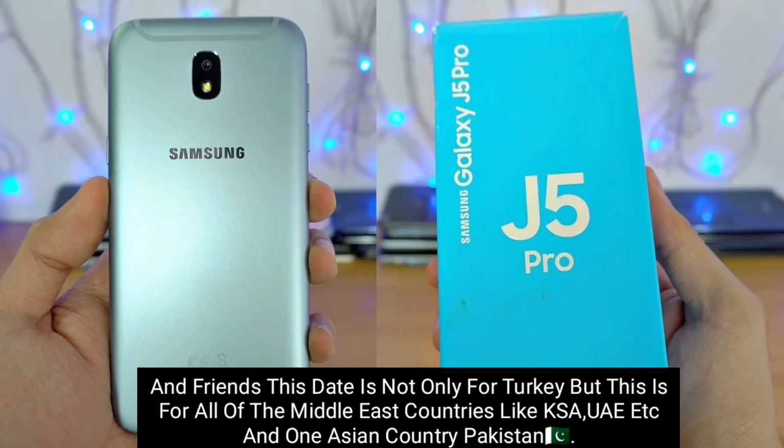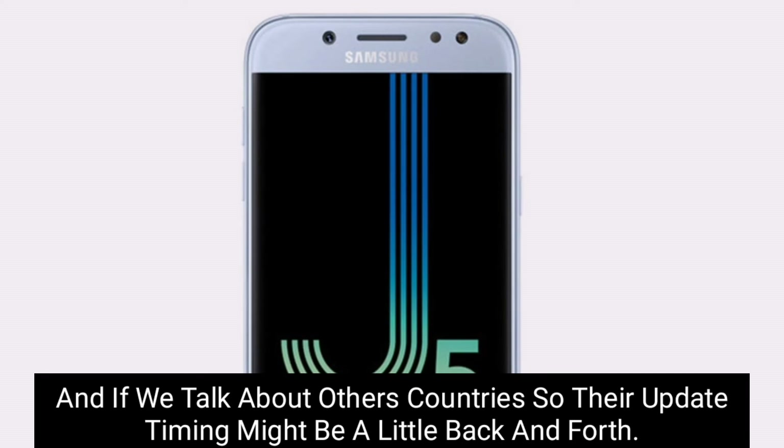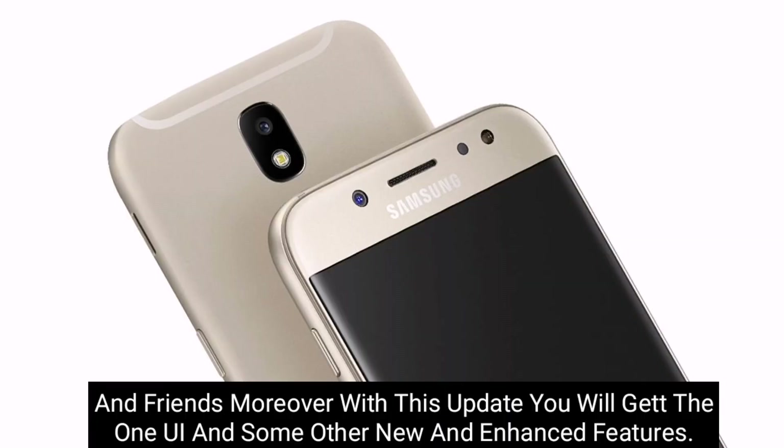The date is not only for Turkey, but also for all Middle East countries like KSA, UAE, etc., and one Asian country, Pakistan. For other countries, the update timing might be a little back and forth. Moreover, with this update you will get One UI and some other new and enhanced features.